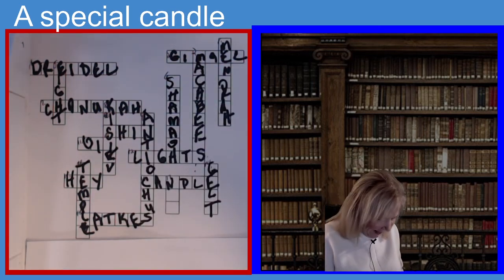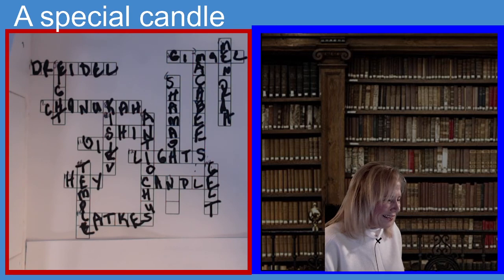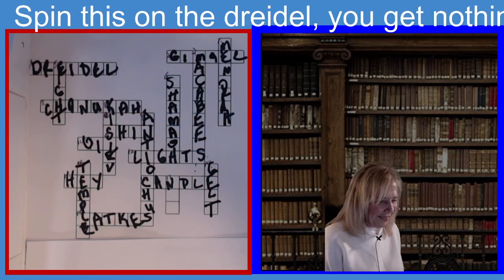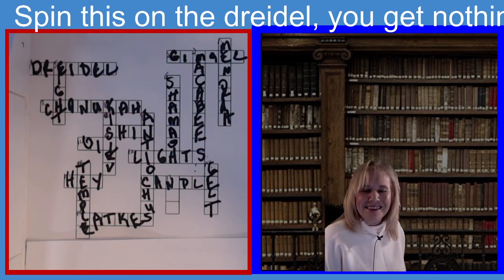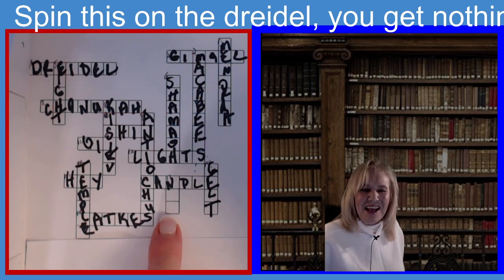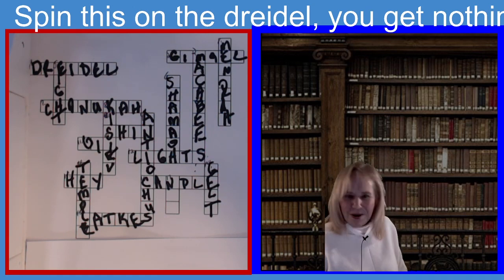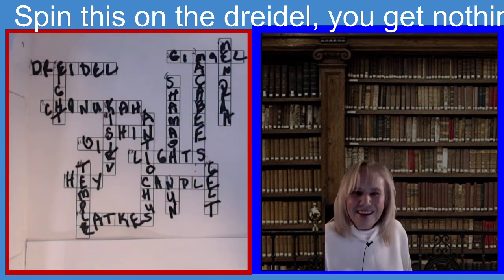This is the last one for today for our crossword puzzle. The clue is: spin this on the dreidel and you don't get anything. If you guessed Nun, N-U-N, so if you spin Nun on the dreidel, you get nothing. N-U-N, and there you have it.